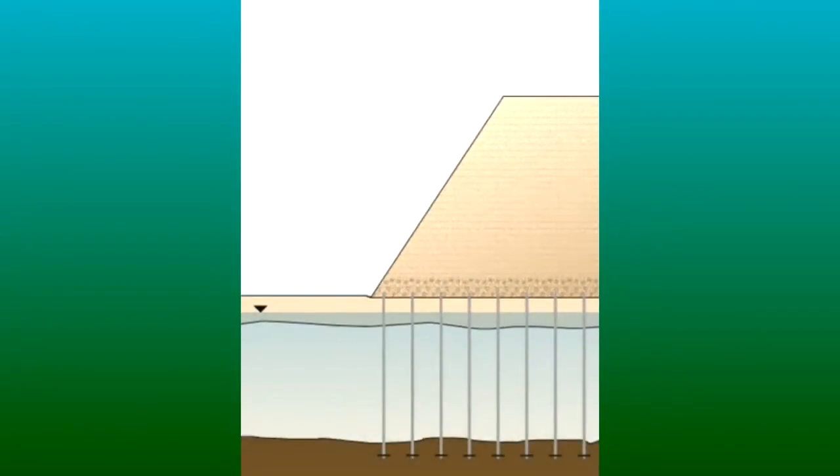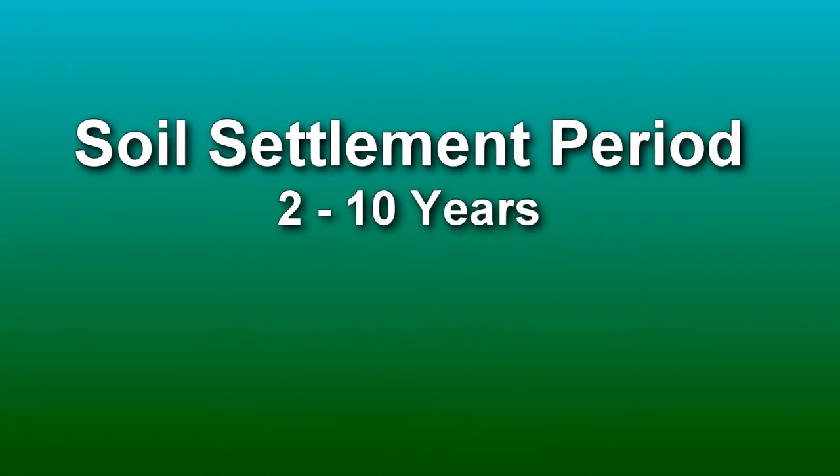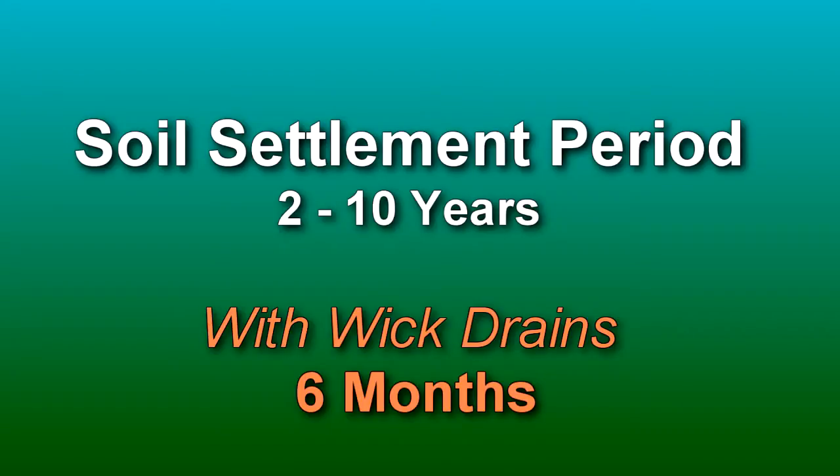My name is Ben Barnes. I'm a transportation engineer for Caltrans. I work in the Office of Geotechnical Design. The clay soils where we're putting the bypass take a long time to settle. We calculated a settlement period of about two to ten years. The wick drains help speed up that process — it reduces it to about six months.